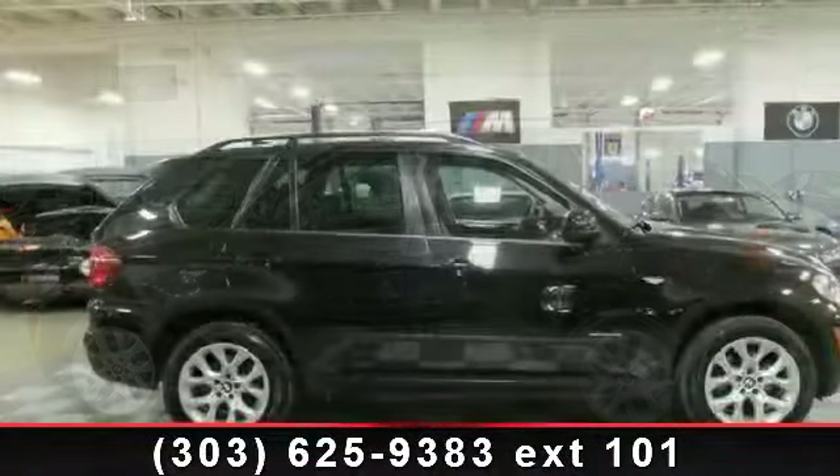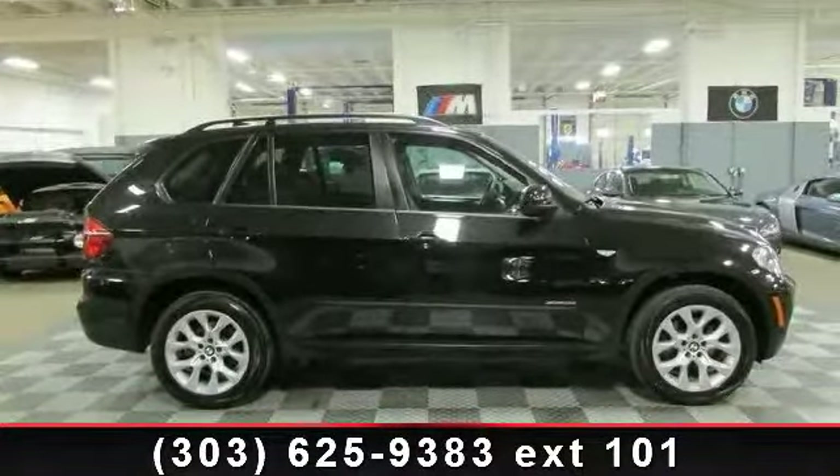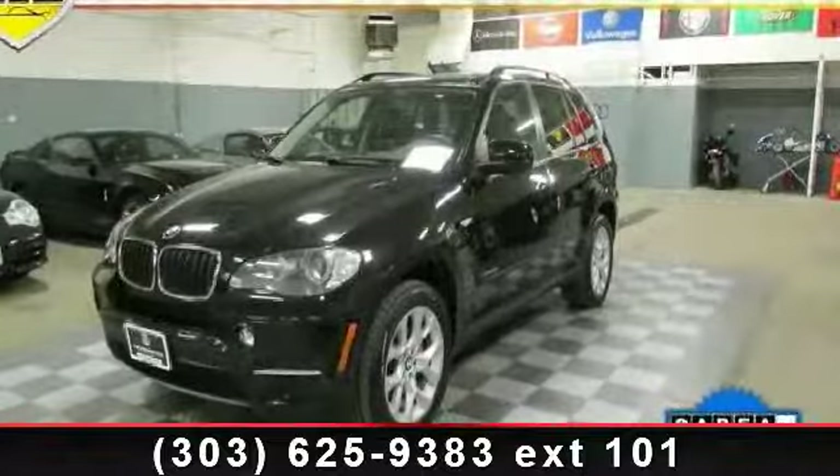driver airbag, rear defrost, fog lamps, aluminum wheels, passenger airbag, and keyless entry. Let us put you in the driver's seat today. Call or click to contact our dealership.